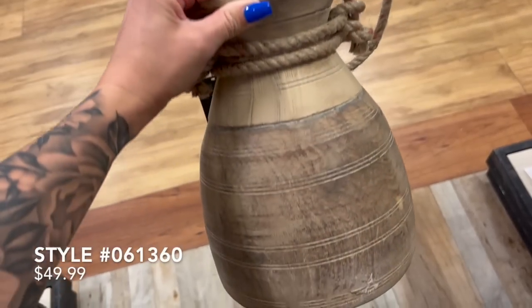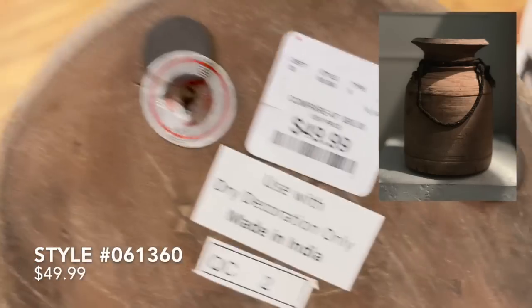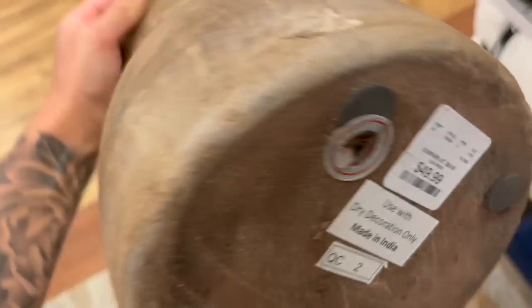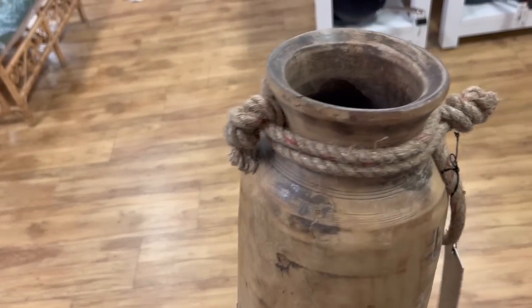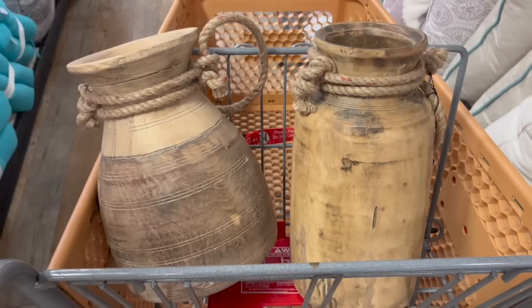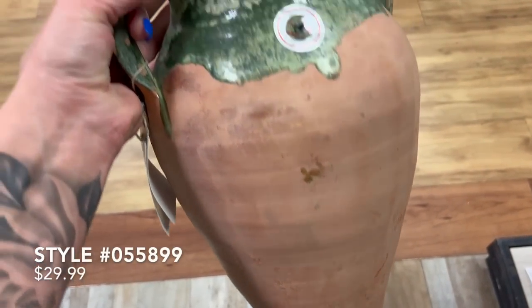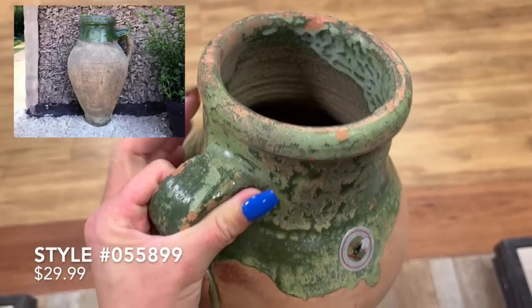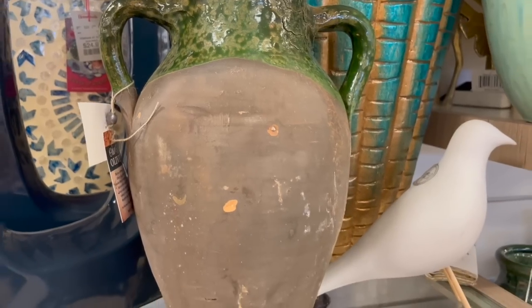These next few items I was absolutely thrilled to find — wooden vessels that are very popular right now. They're on Etsy for about $100, but here at Home Goods they were only priced at $50. These legitimately looked very vintage to me. Including this olive jug as well — we find these on Etsy for upwards of $300, but these were only priced at $30 a piece.